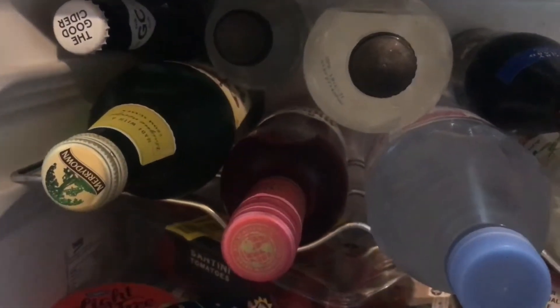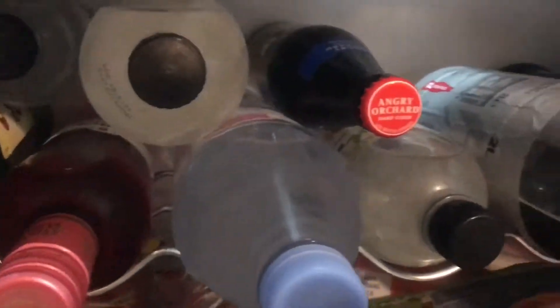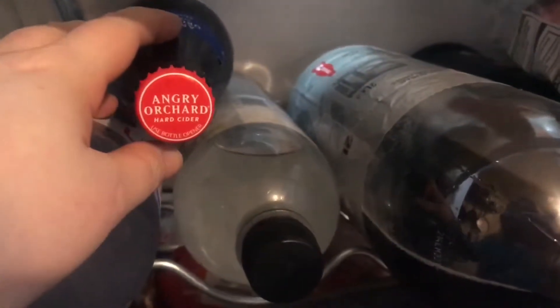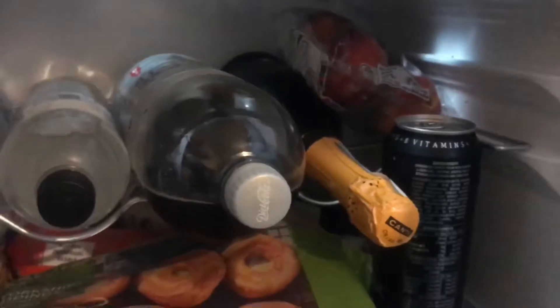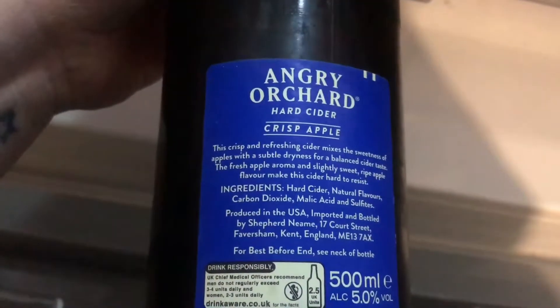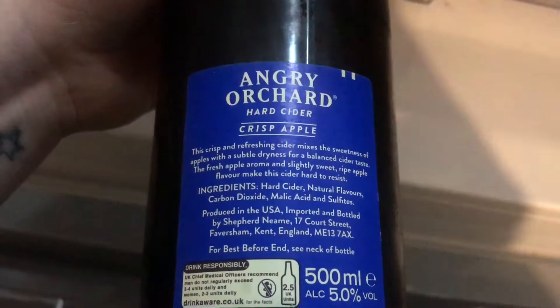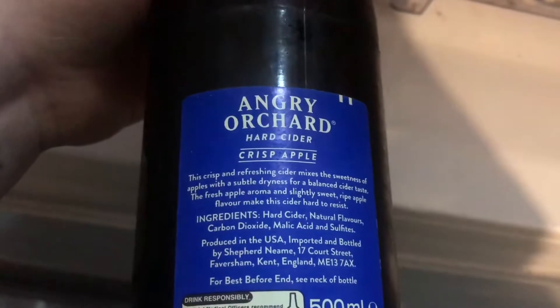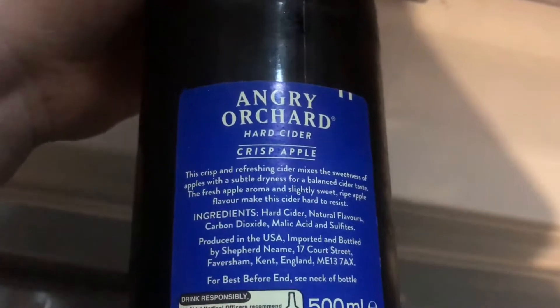So I've got a choice for my second cider: Angry Orchard hard cider, which is a 5% — it's gluten free, though I'm not a coeliac for the record. It says crisp and refreshing, mixing the sweetness of apples with a subtle dryness. But I've gone off that because I don't know what a 'hard cider' is — that doesn't make sense to me.